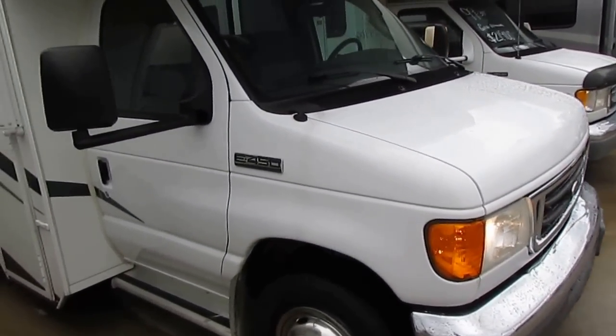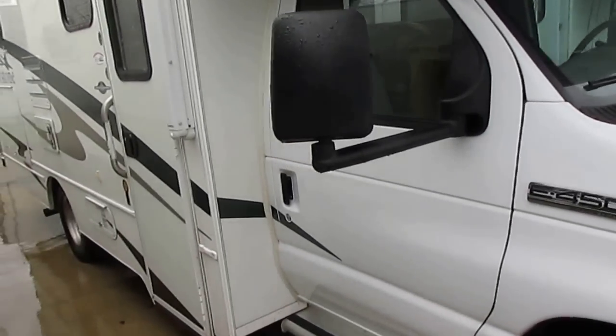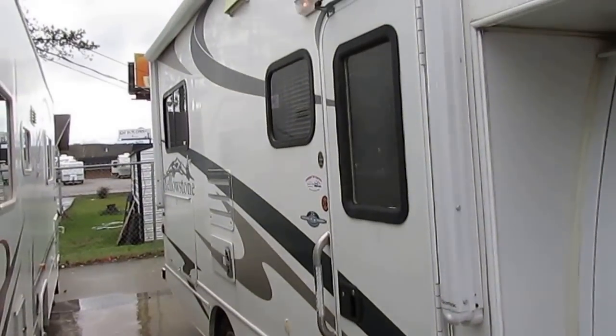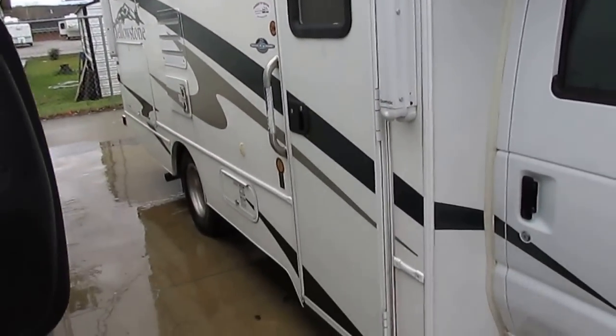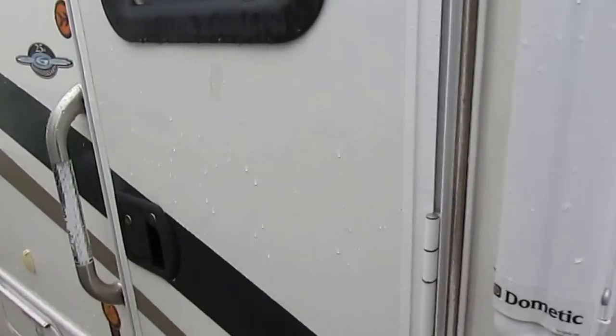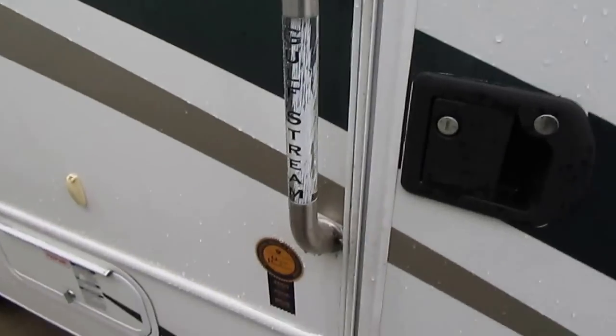We're only asking $29,900 for it. With a $39,000-plus NADA base retail and a $42,000 NADA retail as equipped — and that's not including the power awning, which I did not add to it. And that also includes a 90-day warranty.